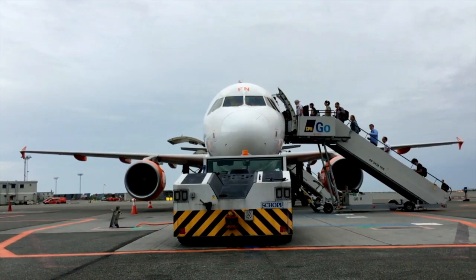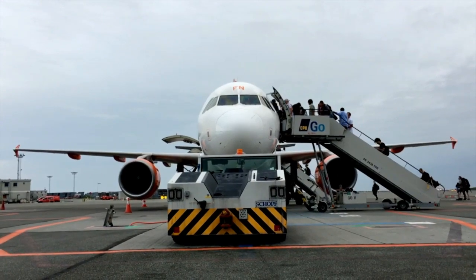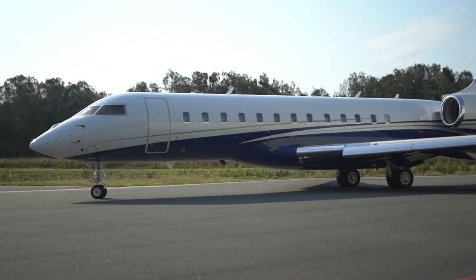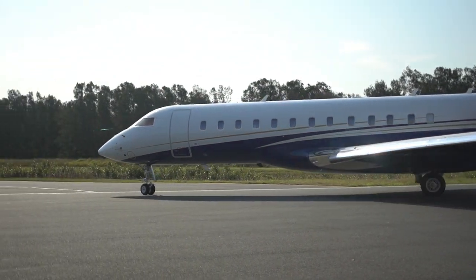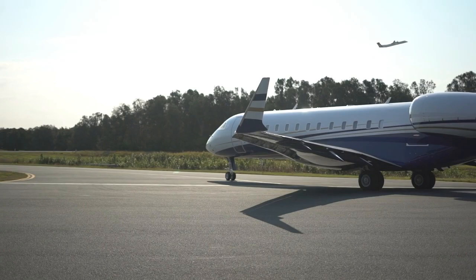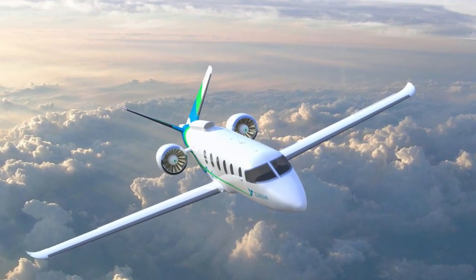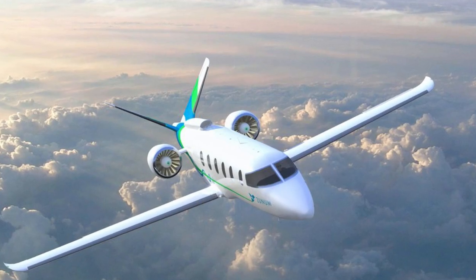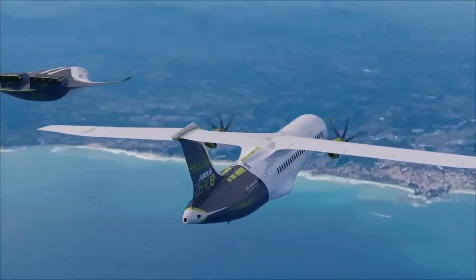With travel and shipping becoming ever more important, the use of airplanes is increasing every year. While it is extremely useful to get basically anywhere in the world in under 24 hours, the emissions from planes constitute about 3% of the world's global emissions. Reducing carbon emissions would be a massive step towards a cleaner, greener future, but due to the design of airplanes, this is fairly tricky to do.